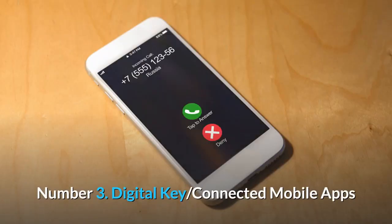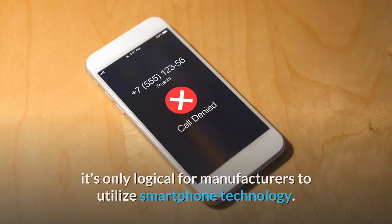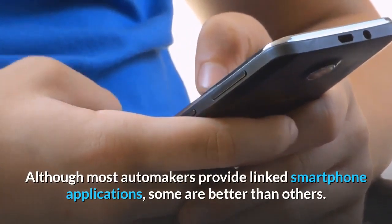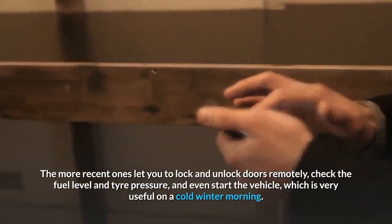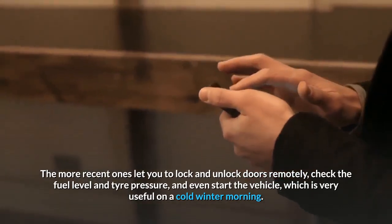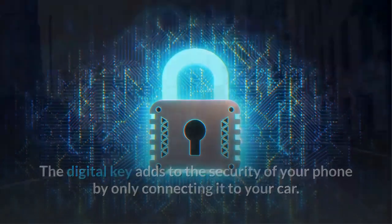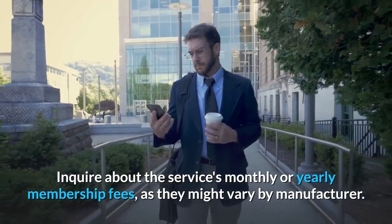Number 3: Digital Key and Connected Mobile Apps. Because our phones are such an integral part of our lives, it's only logical for manufacturers to utilize smartphone technology. Although most automakers provide linked smartphone applications, some are better than others. The more recent ones let you lock and unlock doors remotely, check the fuel level and tire pressure, and even start the vehicle, which is very useful on a cold winter morning. The digital key adds to the security of your phone by only connecting it to your car. Inquire about the service's monthly or yearly membership fees, as they might vary by manufacturer.